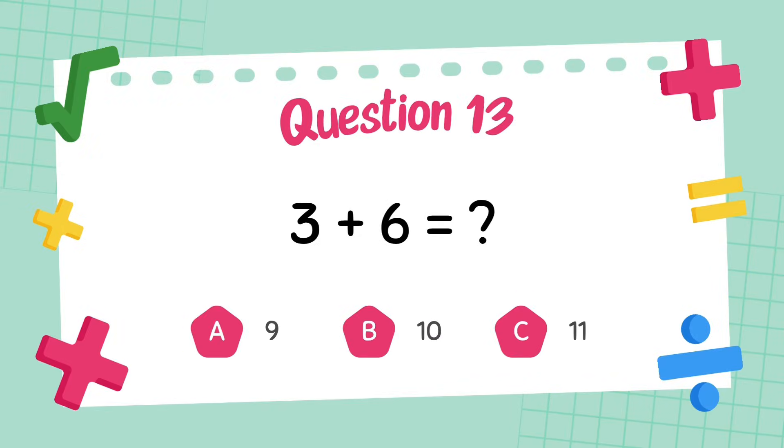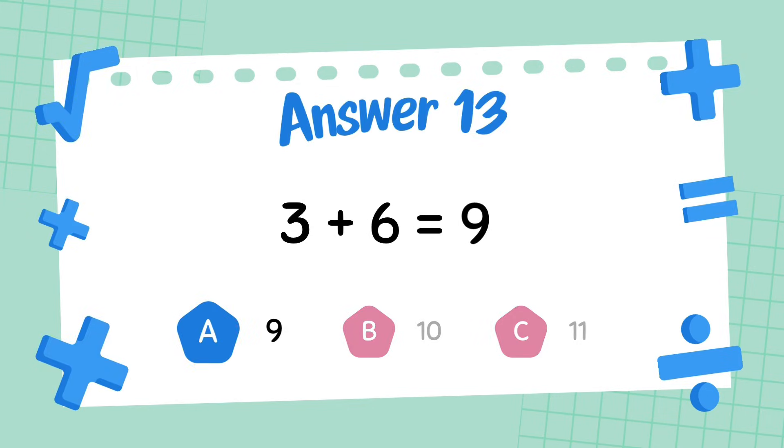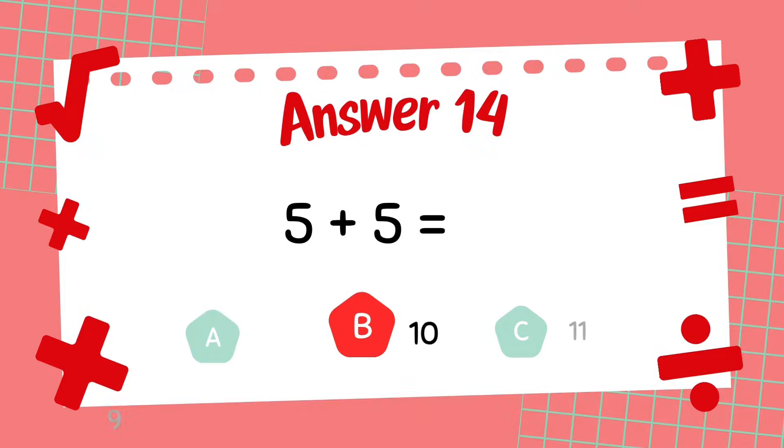What is 3 plus 6? The answer is 9. What is 5 plus 5? The answer is 10.